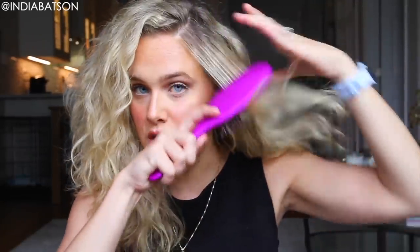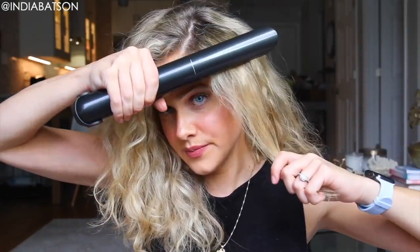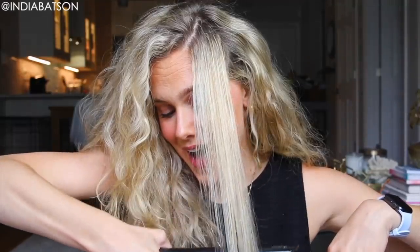I'm gonna go ahead and section off about this much hair and just brush it out. I already applied a heat protectant to my hair to be extra safe. Let's do this. That is one-pass magic — oh my gosh.